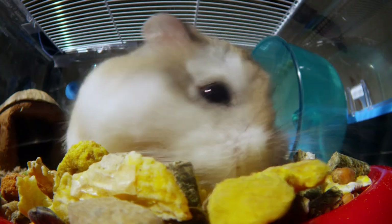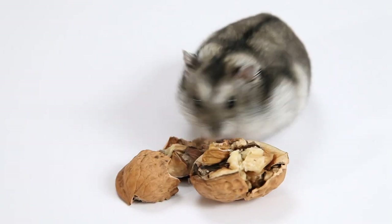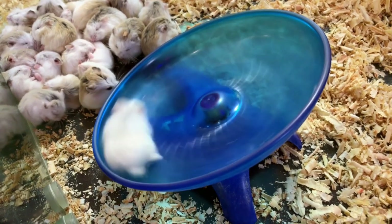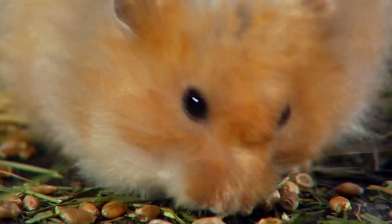These cuddly little critters live in nearly a million homes in the U.S. alone, but that's just the tip of the hamster iceberg. With over 20 species of hamster, there could be millions more in the wild, but every single one shares an incredible feature: they overstuff their cheeks with food.